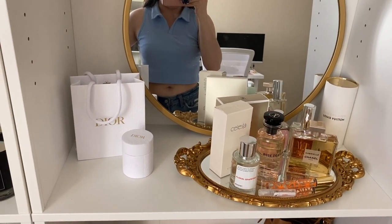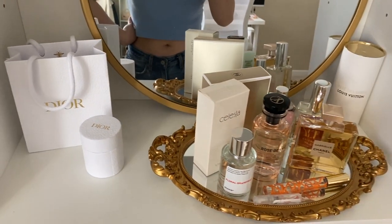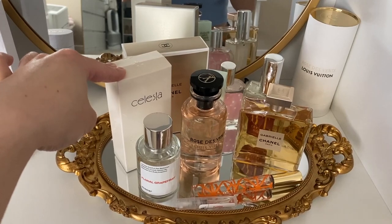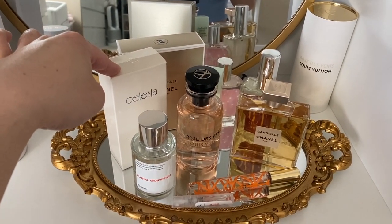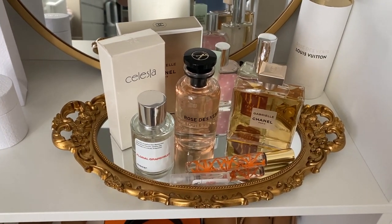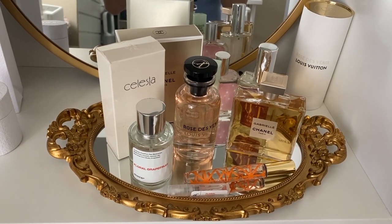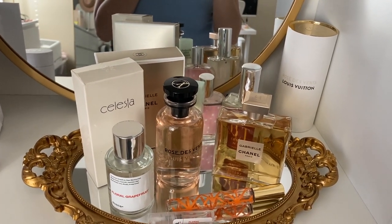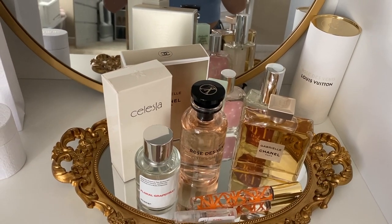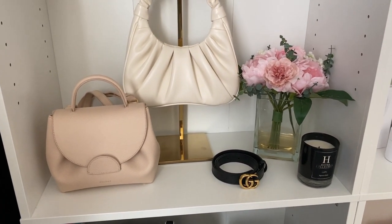Over here we have another mirror from Target. We have a perfume tray, and I just picked up this little twilly from Dior so I left it here — wasn't sure where to put it. On the perfume tray, I only keep this perfume called Celesta because it has my name on it, but it honestly smells terrible. We also have this perfume from Dossier, which I actually purchased — not sponsored. It doesn't quite smell like Chanel Chance like it claimed, but it's fine. We also have Chanel Gabrielle, Louis Vuitton Rose des Vents, and a few others. I'm not exactly a perfume person, but we love it.